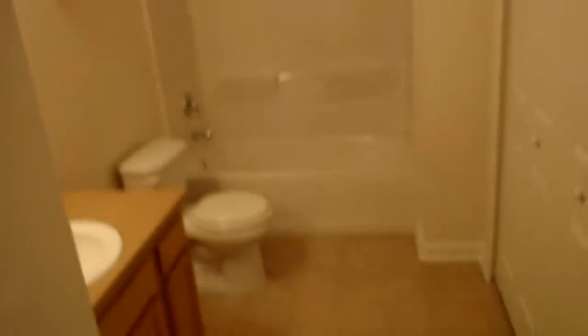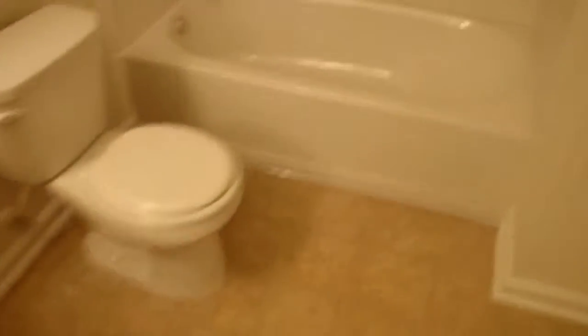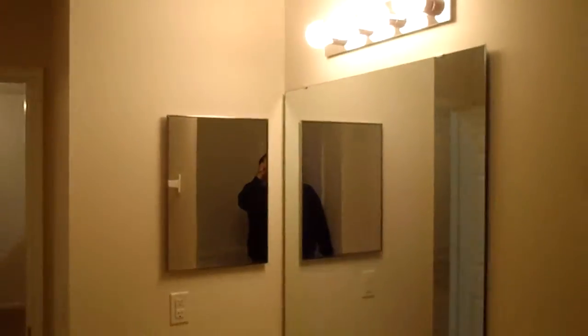This is our hall bathroom. Didn't really have to do a whole lot. We just went around and tested all the plumbing fixtures, made sure we didn't have any leaks, and made sure everything was draining properly.